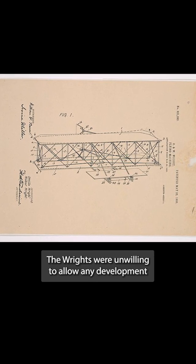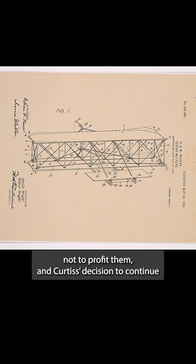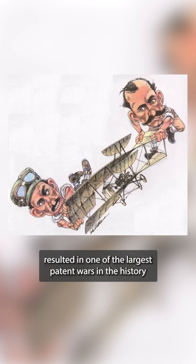The Wrights were unwilling to allow any development not to profit them, and Curtiss's decision to continue to produce aircraft, regardless of that fact, resulted in one of the largest patent wars in the history of the United States.